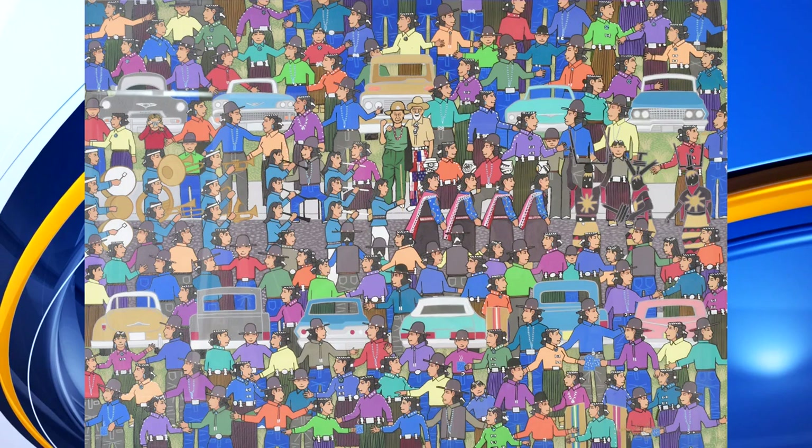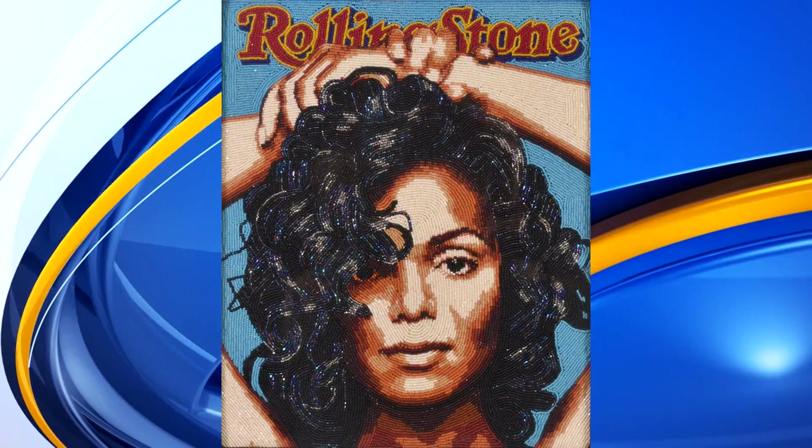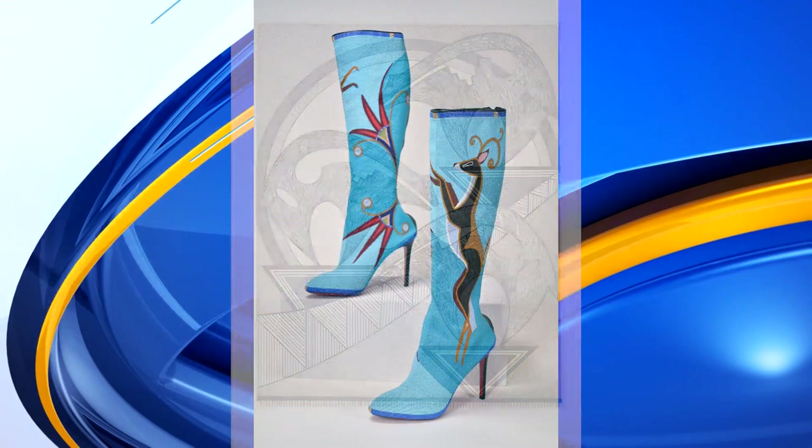Chi Emerson created this image of the Gallup Intertribal Ceremonial, and Dr. and Mrs. Schultz are depicted in that image. So it's just a great, diverse celebration of the vitality of Native artists and the expressions — the way they build on tradition and take it to new places, the way that the best artists do.